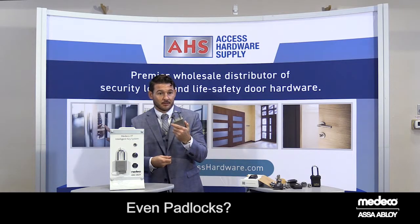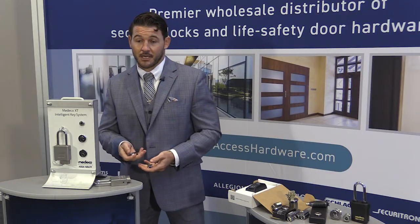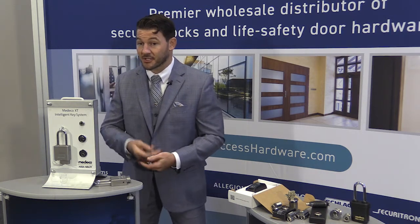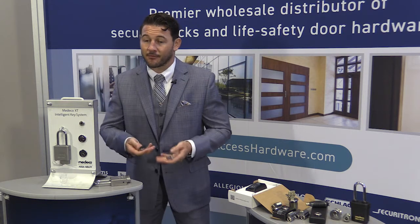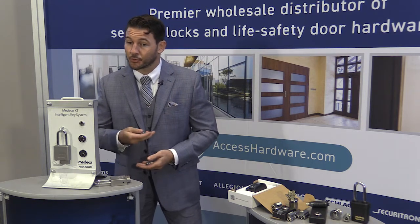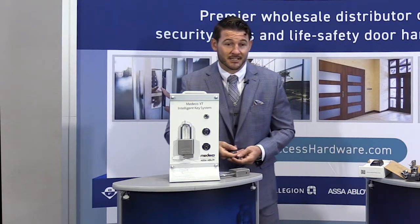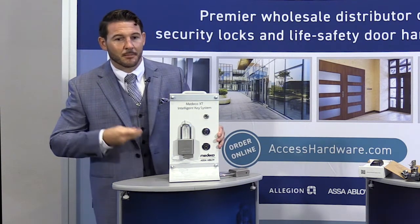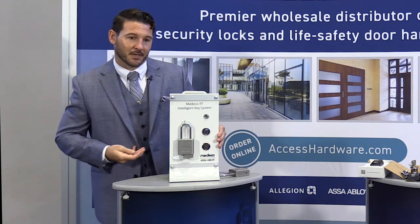Even pad locks? Yes, Bill. This is what has led the Medeco XT system to be deployed in a variety of different sectors — everything from being the key override at data centers, to being a solution for compliance in the critical infrastructure sectors such as the water, electric, and renewable verticals, and even being a potential solution for full hospital re-keys to really combat losing mechanical keys year over year. The Medeco XT system, with its variety of cylinder offerings and extracurricular offerings, has led to this solution being a prime deterrent to overcome pain points that an institution might be encountering.